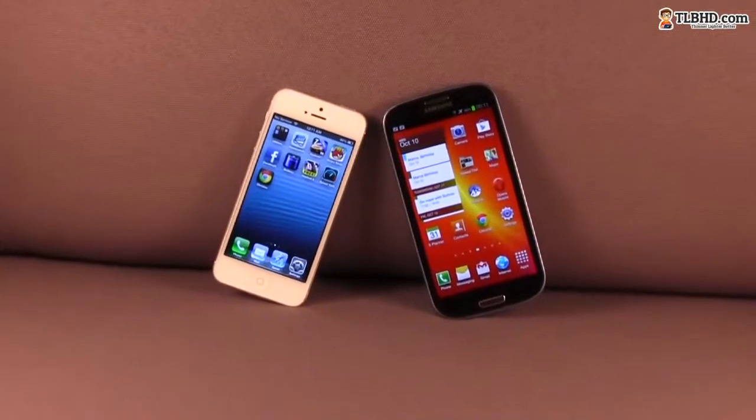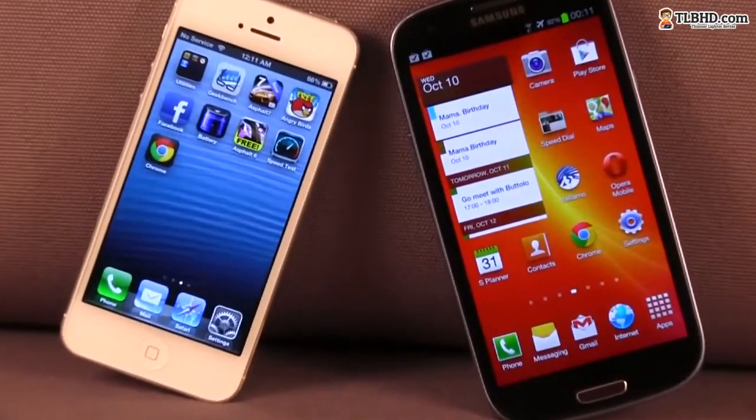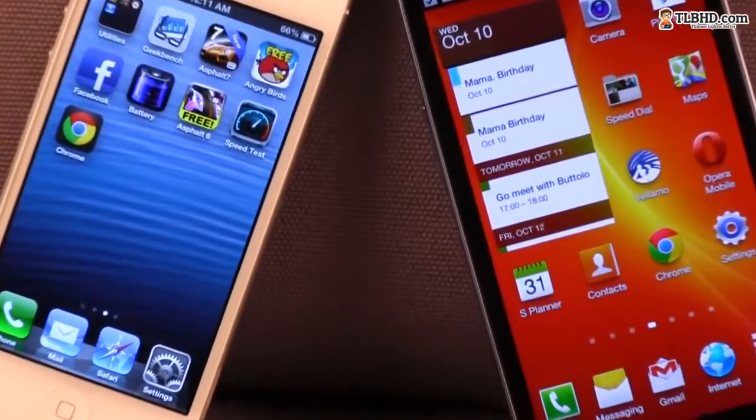Samsung placed the important buttons wisely, and those are accessible, but covering the whole screen with your thumb is complicated and quite often I had to use my other hand in order to get certain things done.